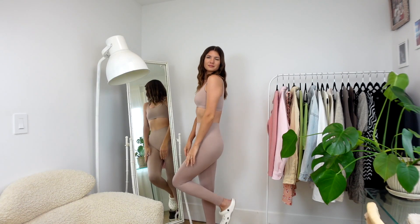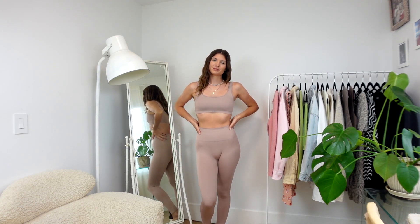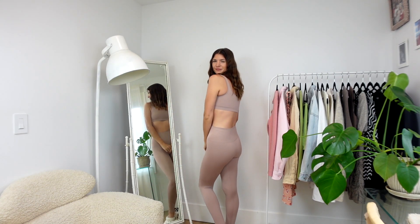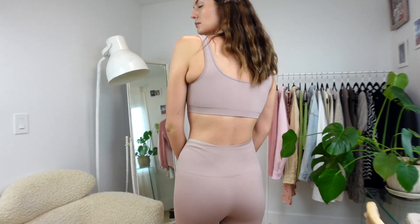When my package arrived I tried everything on right away and I was pretty happy with the quality of these pieces, particularly when it comes to the bra. This bra is double lined, which I love — it means that it's not see-through at all, it is completely opaque, and this color is exactly the way it looked on the website.